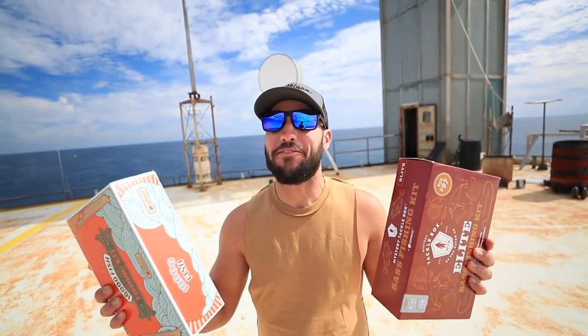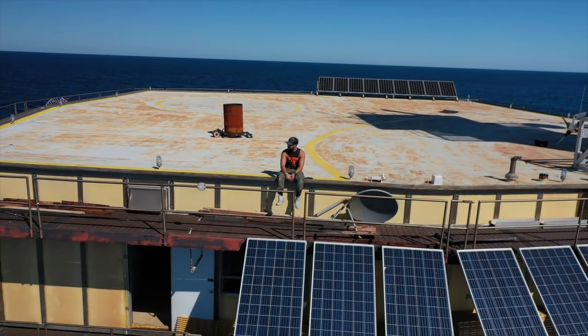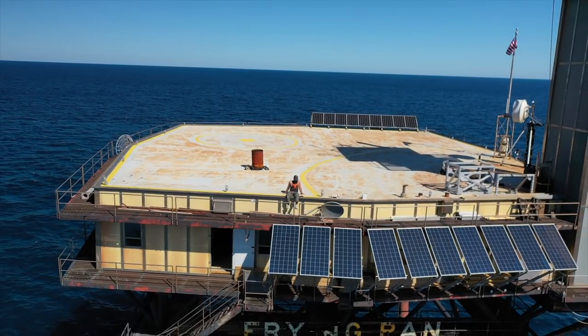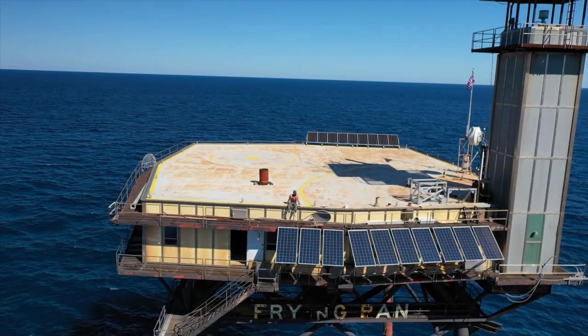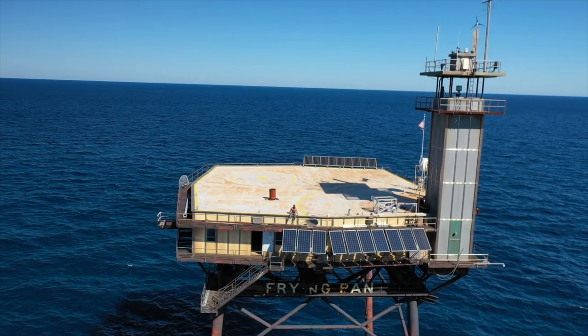What's up guys, Brandon J. Today we're going to be doing a fishing challenge at the world's most dangerous hotel. If you guys haven't seen the Stranded at Sea series, basically we're in the middle of the ocean on the frying pan tower. We're in international waters outside of the U.S. on an old Coast Guard lighthouse. Now for the past seven days we've been out here adventuring, exploring, and doing a bunch of survival videos.